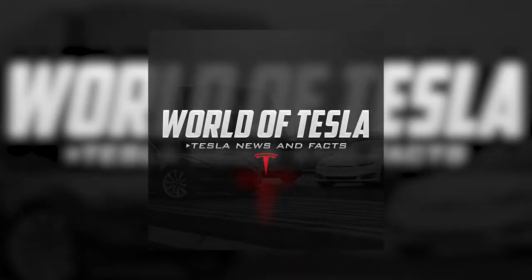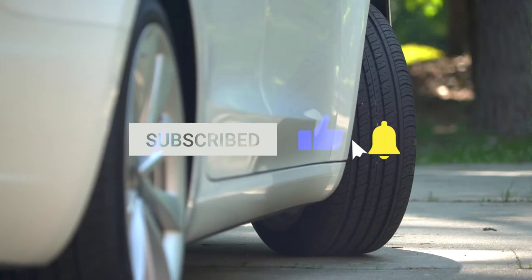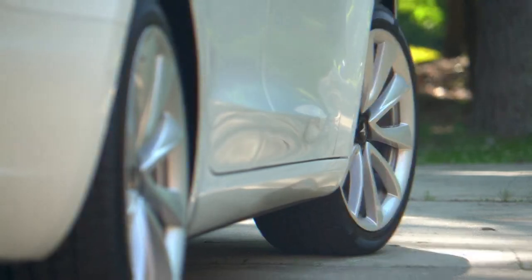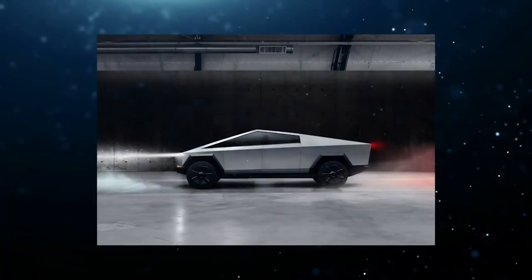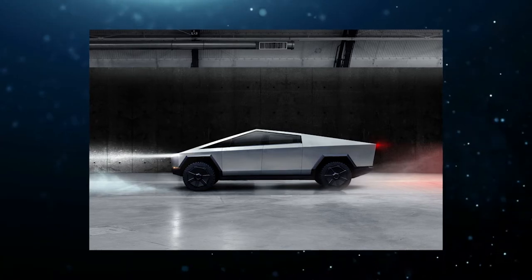Welcome to the world of Tesla. Don't forget to hit the subscribe button and press the bell icon so you'll never miss an update about Tesla, SpaceX, or Elon Musk. Having said that, let's begin. But first, the earlier information we already had about the Cybertruck.